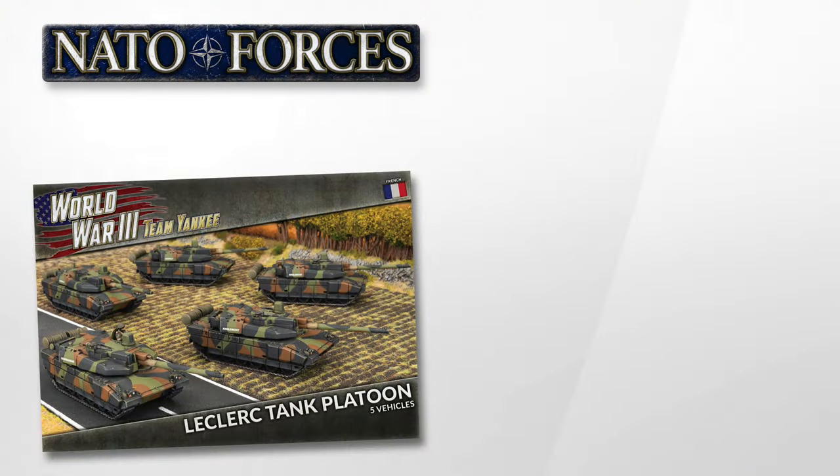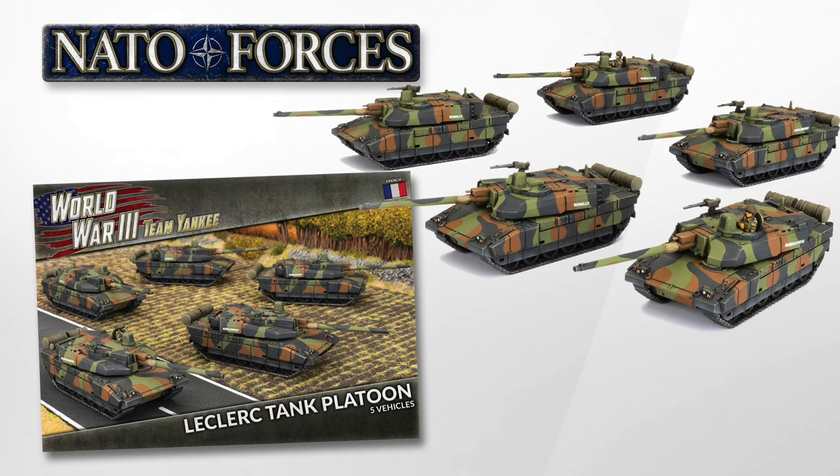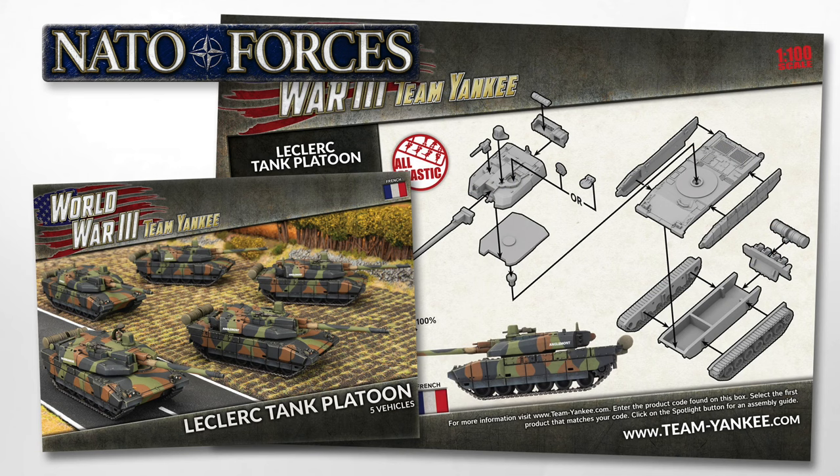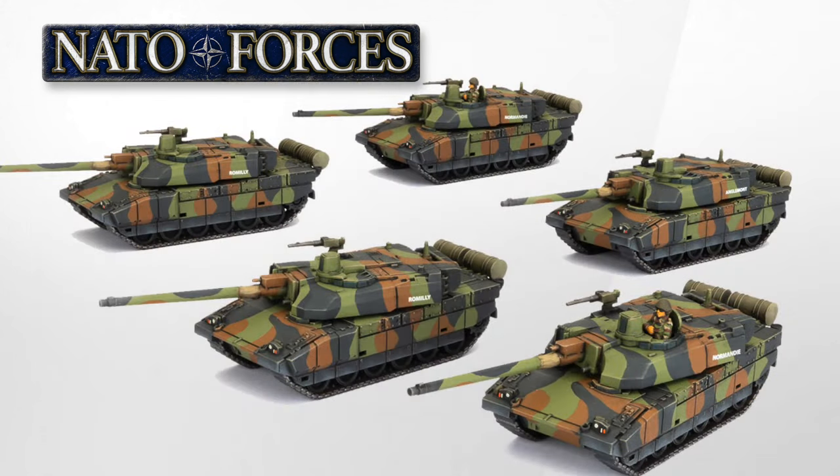The big new plastic kit is the Leclerc main battle tank for the French. Previously, French forces relied on the AMX-30, a lightly armoured tank designed to use speed and mobility for protection, lacking a laser rangefinder and even gun stabilisation. In contrast, the Leclerc is a third-generation tank — a big step up for French armoured forces. Modular composite armour gives it excellent protection, and the long-barrelled 120mm gun gives NATO-standard ammunition a higher muzzle velocity, increasing armour penetration. I will have a separate video on this when I get hold of one.